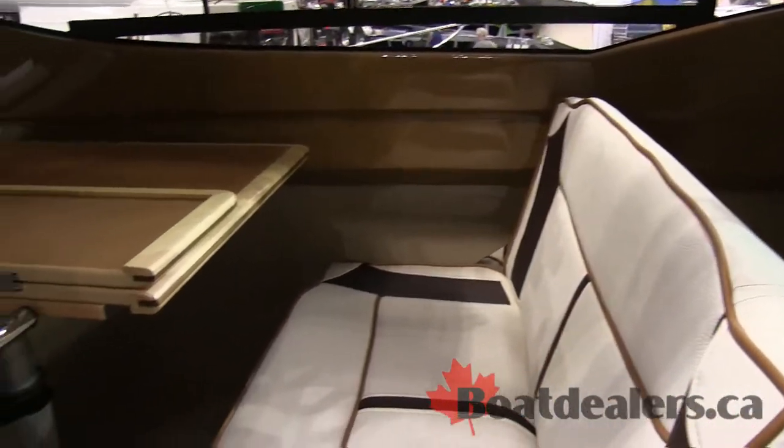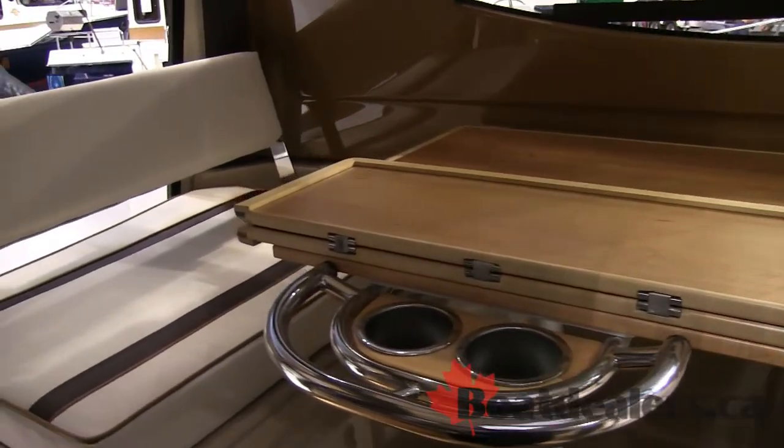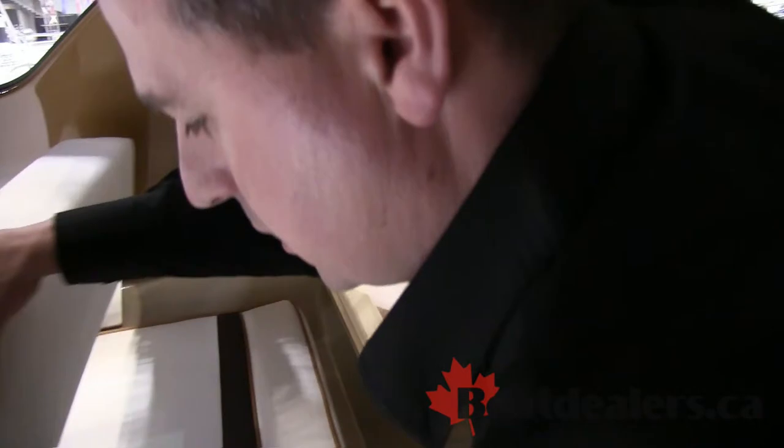The seat at the passenger side flips down and makes for a dinette. This table will drop down as well, making for another sleeping area.